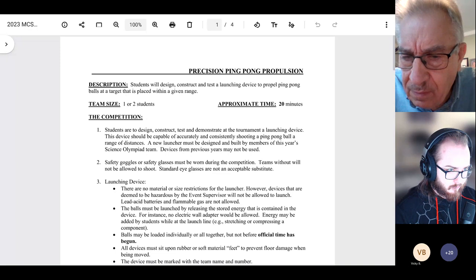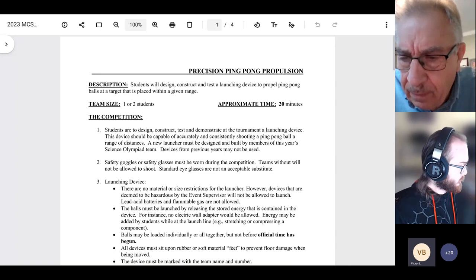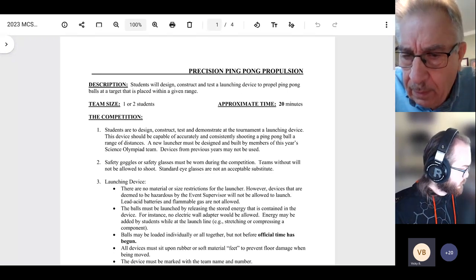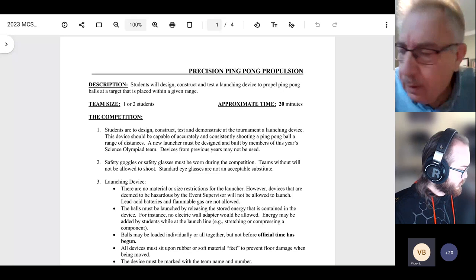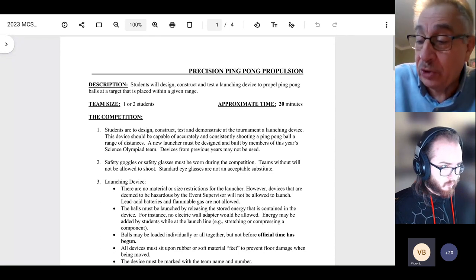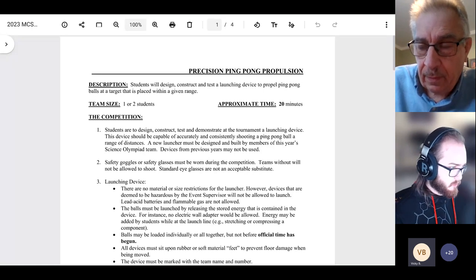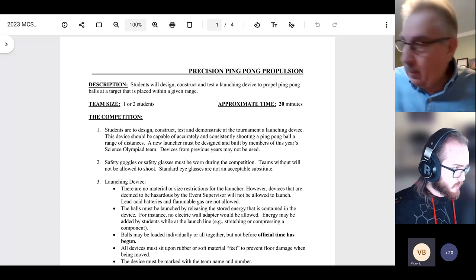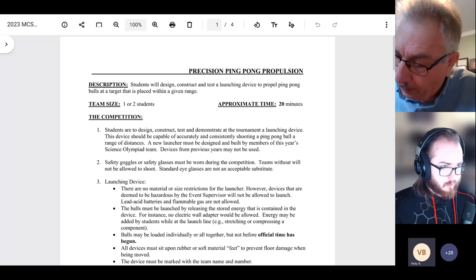A question from August Kowal: 'We were told that safety goggles are required and safety glasses would not be permitted — who told you that?' The coordinator. In the rules I have printed: 'Safety goggles or safety glasses must be worn' — either is acceptable. We will check on that with the event coordinator, and if there is a correction it will be posted on the website.